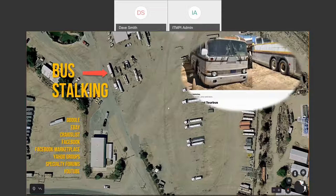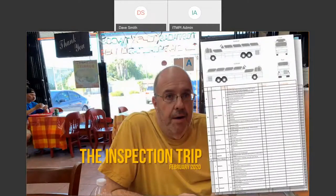After finding a number of buses and having many conversations, I ultimately picked one and set off on an inspection trip. My friend Dale and I went out to California where we found one. I had never even been inside one of these buses or worked on anything this large, so I put together a multi-page, 100-point checklist drawing on experts to conduct a thorough inspection.